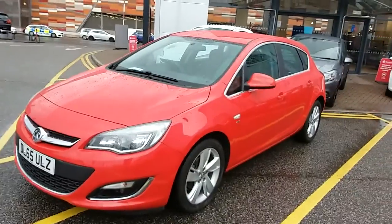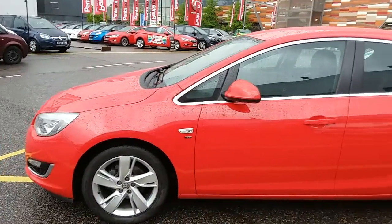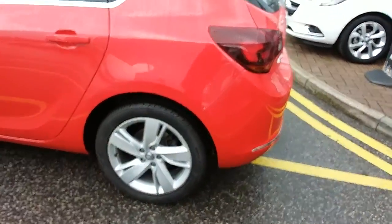I'm just going to take us on a quick walk around the car now to show you some of the features of this Vauxhall Astra. If you have a look at the car itself, you can see the car is finished in red. You have 17 inch alloy wheels on the car as you can see just here as well.